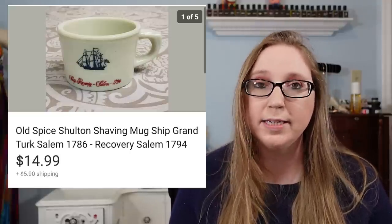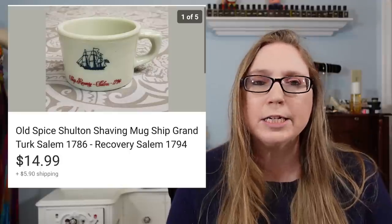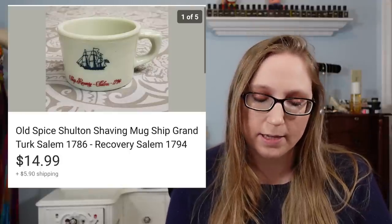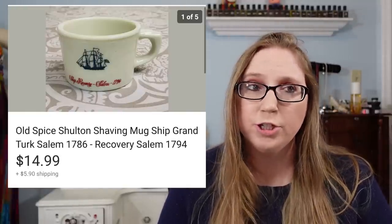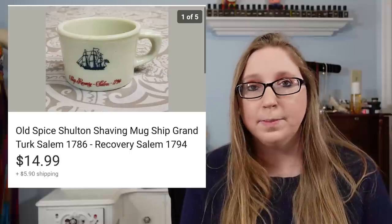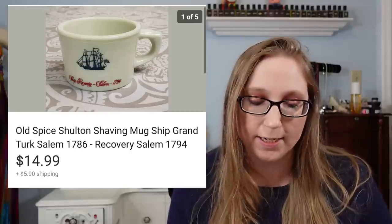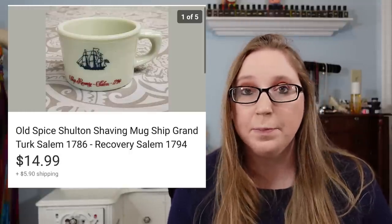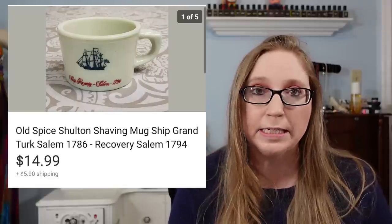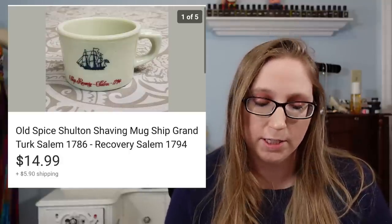The next item went to a subscriber as well — it was an Old Spice shaving mug that sold for $14.99. Eric and I recently picked it up at a yard sale off the quarter table. Every Old Spice shaving mug I've listed has sold, so it's just something to keep an eye out for. There are a lot of people who like vintage shaving things in general — the shaving brushes, razors, and stuff like that.